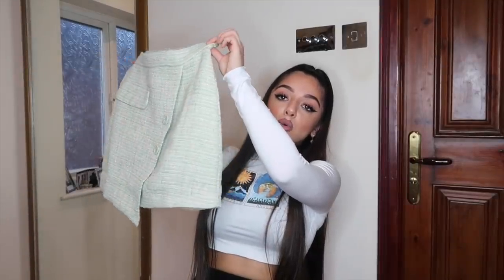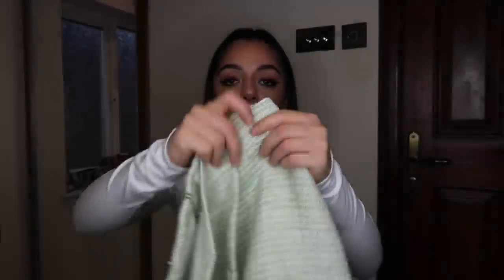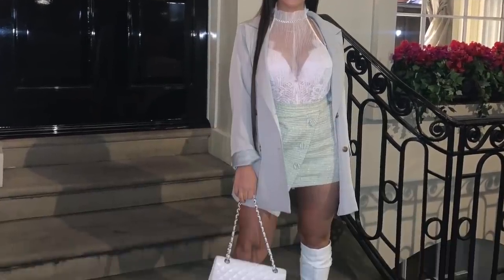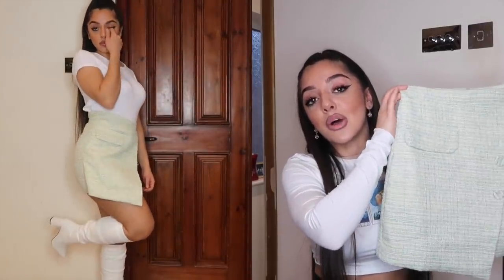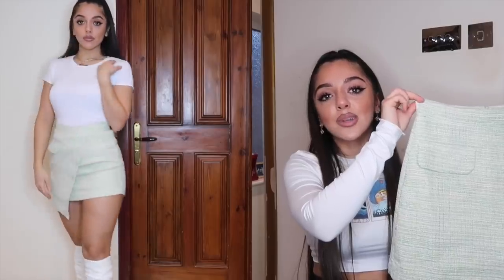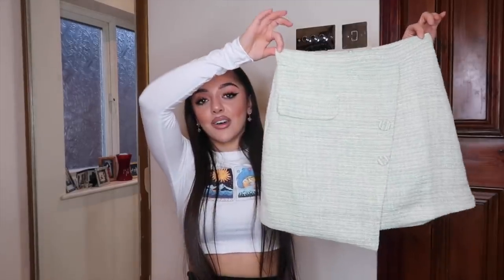Next I got this corduroy skort in a beautiful minty green color. It's lined underneath to stop your legs from chafing, which is great. I wore it on Sunday for my mum's birthday — with a white bodysuit, white boots, and a green blazer — and I felt so classy. It gives off 'Clueless' vibes for winter but works in spring too, which means less wardrobe turnover and less buying.